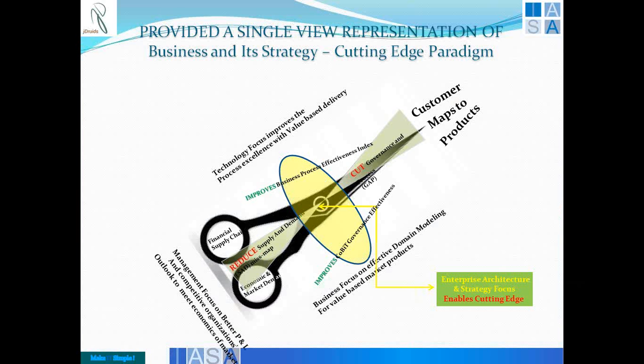The two levers being the supply chain and the economic market demand drive the lever effectively to bring the customer to map to the product. The improvement is essential in terms of business process effectiveness, as well as corporate governance effectiveness through the other side of the fulcrum, so that technology helps in focusing on process excellence with value-based delivery. By doing business modeling, process modeling, and domain modeling, one will be able to better represent business in terms of technology support, enabling business through technology or sustaining profitability using technology.